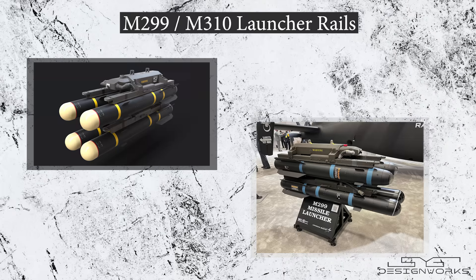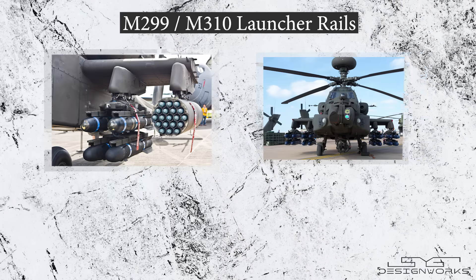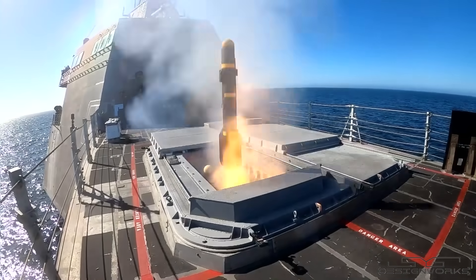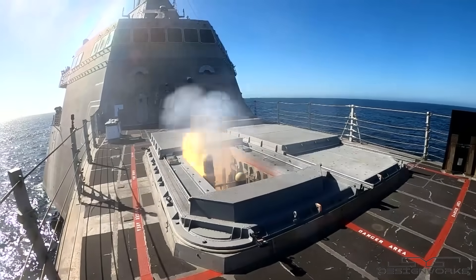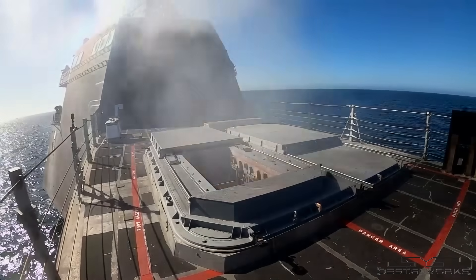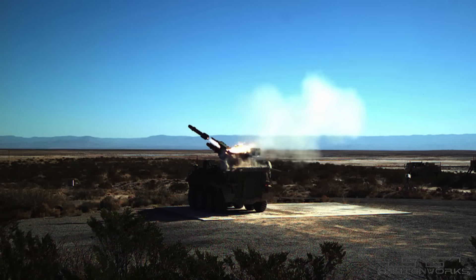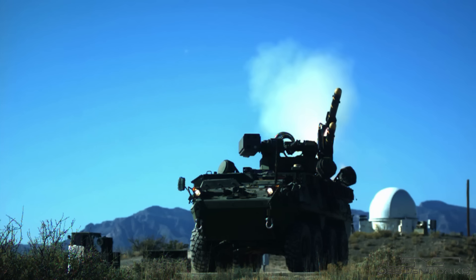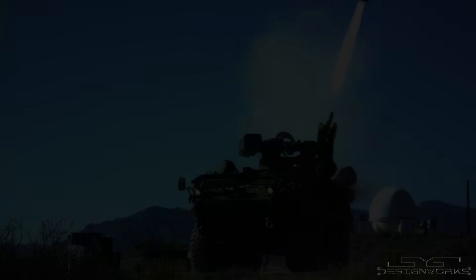The Hellfire missiles are launched from M299 or M310 launchers, installed on Apache helicopters, MQ-9 Reaper, and MQ-1 Predator UAVs, and can launch the missiles in any order. The AGM-114 Longbow version can be launched from ships and aircraft against armored vehicles, whereas the Romeo version can be used on all types of targets such as armored vehicles, fortified positions, and soft and open targets. The K version carries a high-explosive warhead mainly used on armored tanks. Hellfires can also be launched from armored vehicles and from the ground.